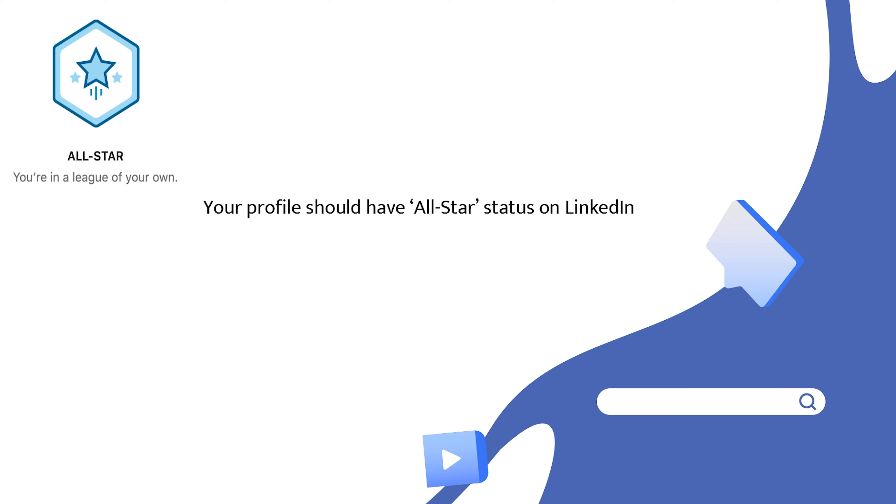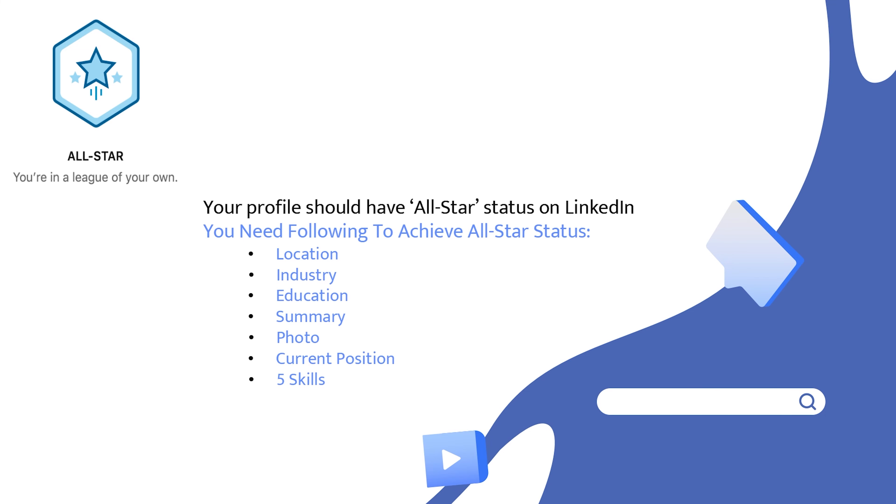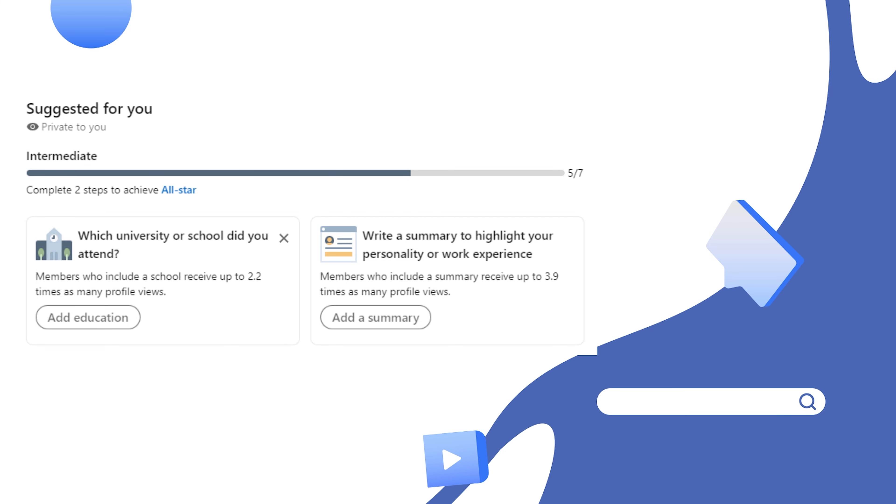Your profile should have all-star status on LinkedIn. You need to add location, industry, education, summary, profile photo, current position, and five relevant skills to your LinkedIn profile. On screen you can see the benefits of an all-star profile — people with all-star status see more relevant feed updates and receive more profile views. Make sure you are adding all sections to attract recruiters to your profile.